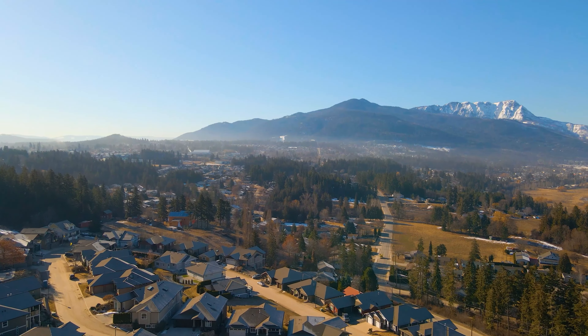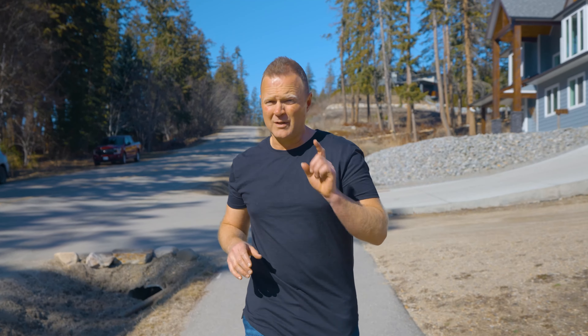Here we are at 3200 20th Street Northeast in one of the most desirable neighborhoods in all of Salmon Arm — Upper Lakeshore. This area has some of the most prestigious homes in the entire city. Now I'm a little bit obsessed with the inside of this home, and I'm going to be gushing a lot, so bear with me — it's all going to be worth it.